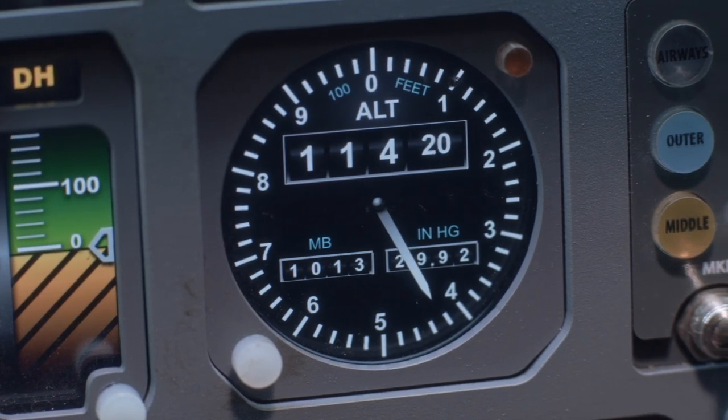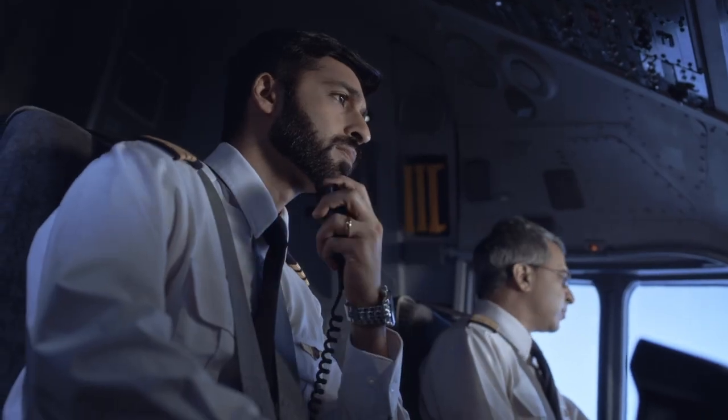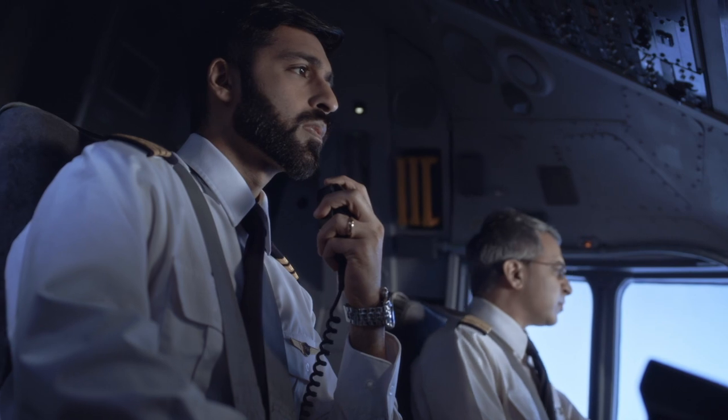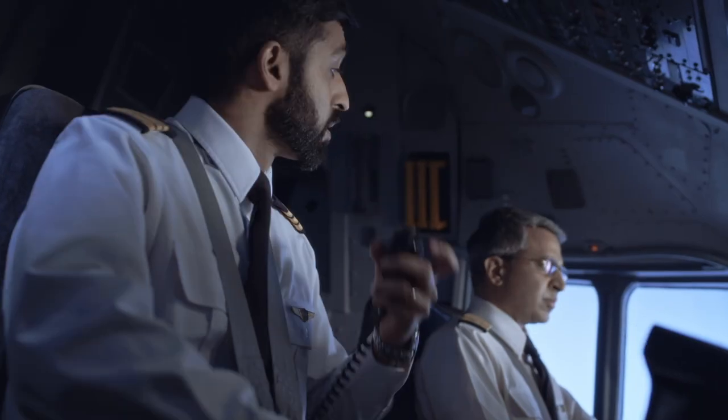Just a few minutes before impact, the first officer reports being 25 miles from the airport, at the correct altitude of 11,500 feet. ATC instructs: "Pakistan 268, report 16 miles. Wind 180. Expect Sierra approach." The crew acknowledges, calling back at 16 miles, expecting Sierra approach.